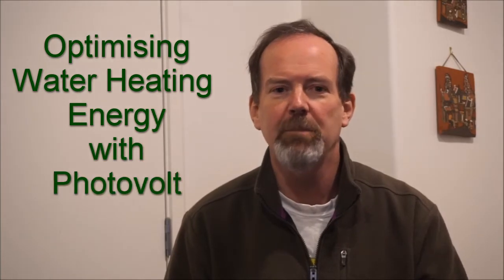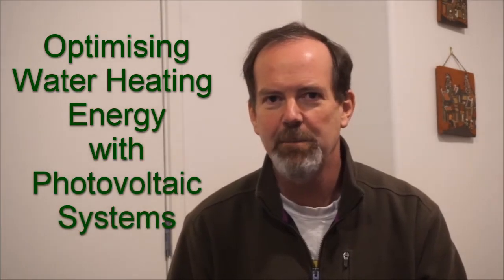Hi there, I'm Mark and I wanted to share with you a few thoughts about the control of electric hot water heating when you have solar panels. I'm not talking about solar water heating panels, but electric photovoltaic, that is PV panels.